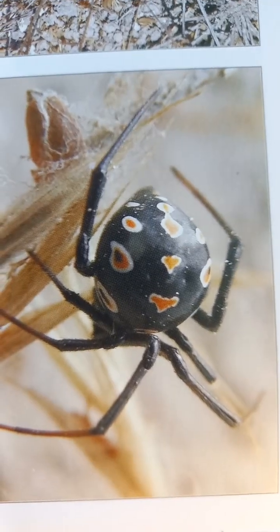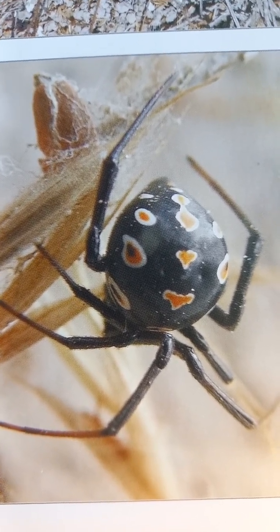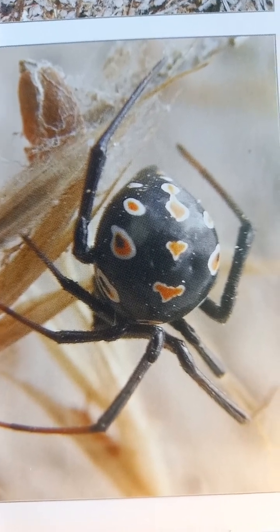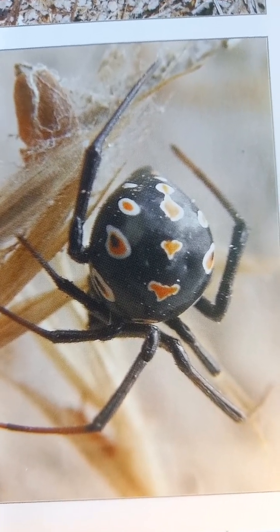Have you ever seen this interesting spider? This spider is usually identified by 13 spots on the dorsal part of the abdomen. Its Latin name is Latrodectus tredecimguttatus, meaning 'with 13 spots' — very difficult to remember, but in English very easy to remember.